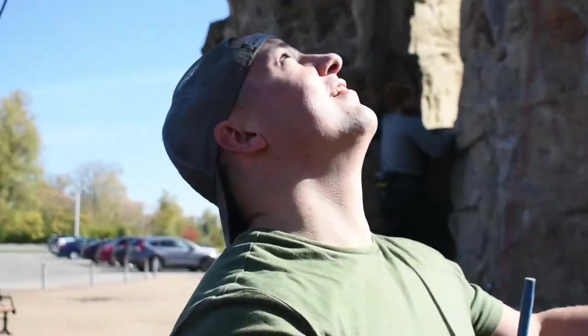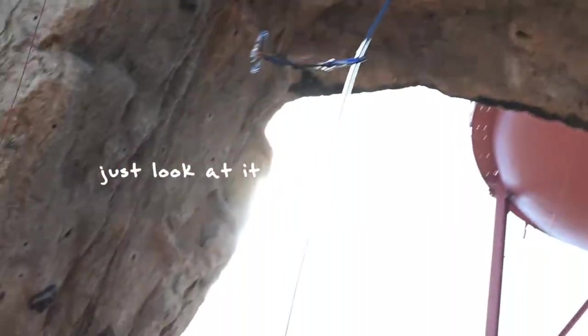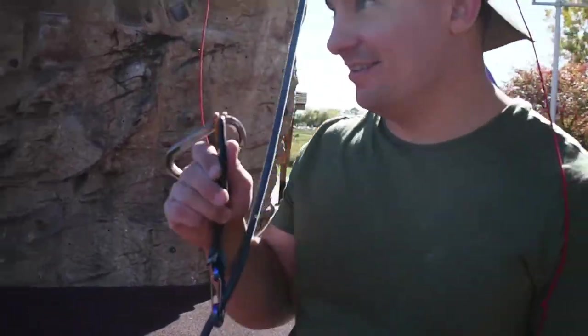All right, so this is the moment of truth — I'm gonna laugh when this doesn't work. I was proven wrong! And that, folks, is how you can be a horrible climber and still get your gear back.